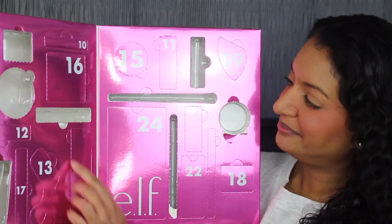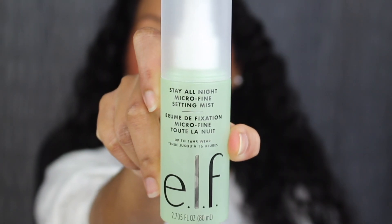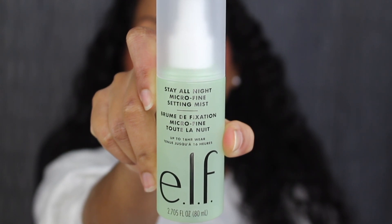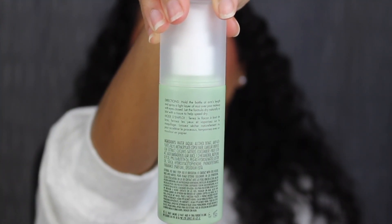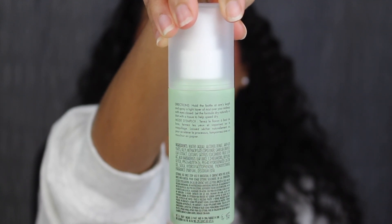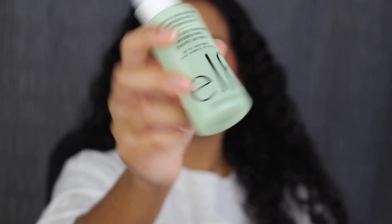Day number nine is on this side. Here we have a full size Stay All Night Micro Fine Setting Mist — it's up to 16 hours of wear. You get 2.705 fluid ounces or 80 milliliters of product. On the back you have the directions and list of ingredients. It was made in China and has a 12-month shelf life. Here's what the nozzle looks like — oh, it's got a ball in it! Interesting. Let's give this a good shake and see how it sprays. The mist is nice and fine. It does have a slight fragrance — it smells like cucumbers.